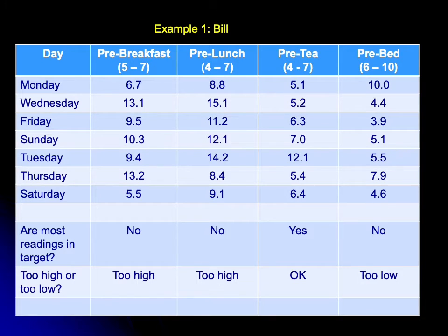Bill's pre-tea sugars, where the range is between four and seven, are also mostly higher than the target range. And then looking at his pre-bed sugars, where the target range is between six and ten, most of the sugars are actually too low: 4.4, 3.9, 5.1, 5.5, 4.6 — all below the target range of six to ten.